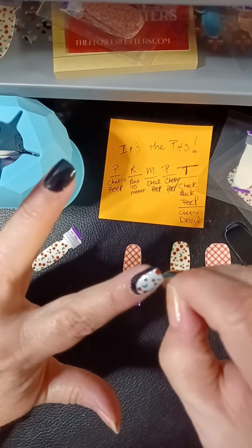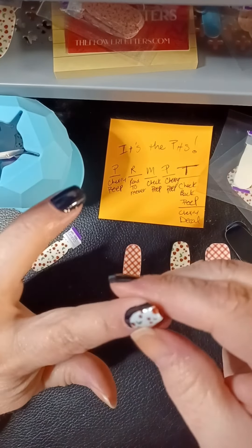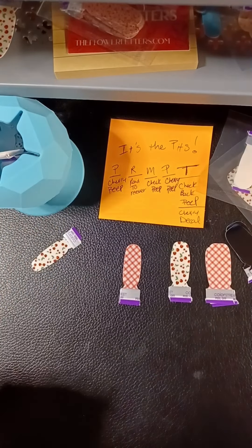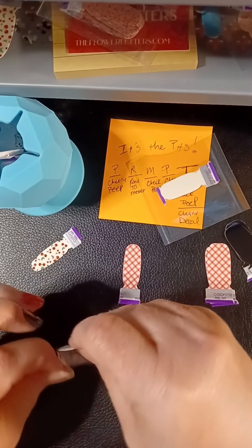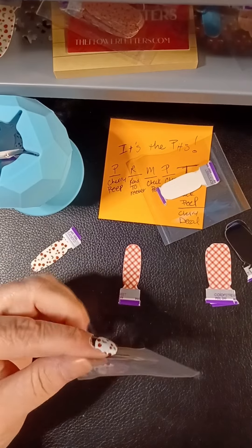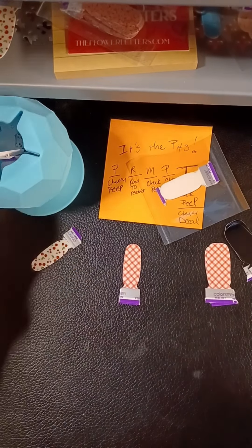I'm going to be putting all my spare bits together on this fruit salad. I didn't have any spare Main Squeeze, but I will have most of the rest of it, and then on the last one I'll figure out something.